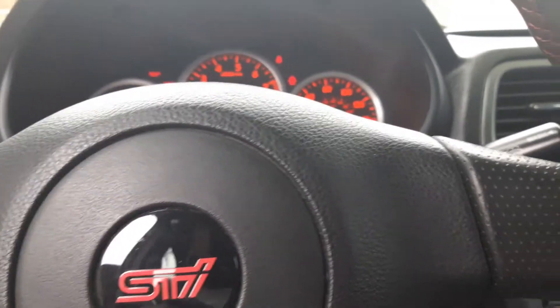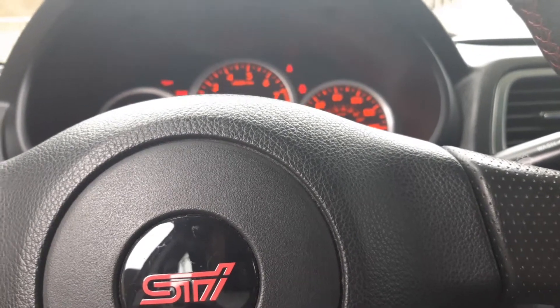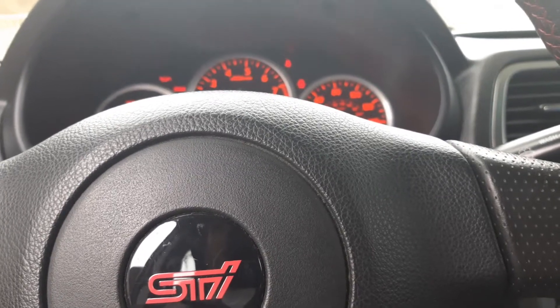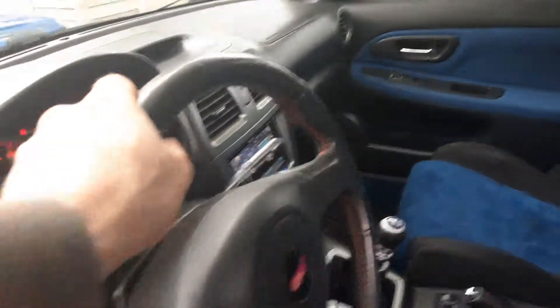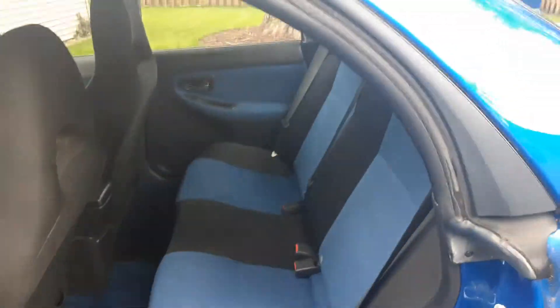I'd also like to add a blow-off valve, but those don't seem functional — I think they're mostly just for noise. The car is in okay condition overall. Here's the back of the car.